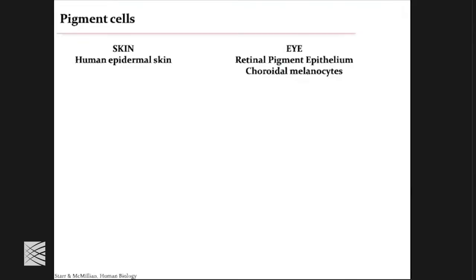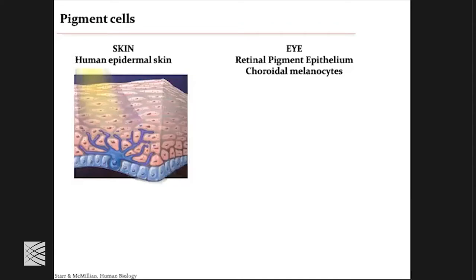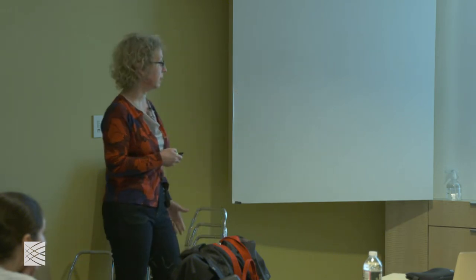I will focus today on pigment cells, which are found primarily in two places in the body: in the skin and in the eye. This is human epidermal skin — the epidermis, the outermost layer of our skin — and it consists of melanocytes. These are the neural crest-derived cells on the basal layer of the epidermis. One important thing to remember is that these cells are only in the human epidermis. Humans are among the very few mammals that have epidermal melanocytes, which is great for us, but for science it's not such a good thing because we don't have mouse models.